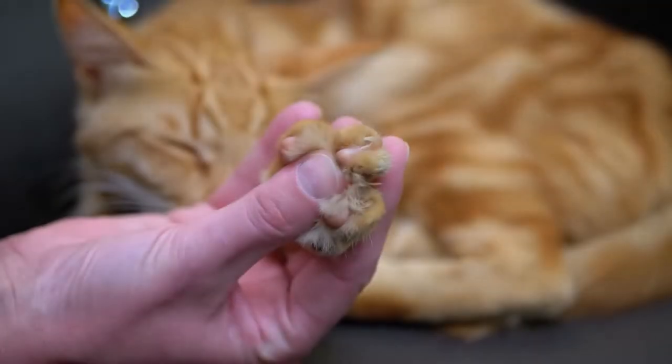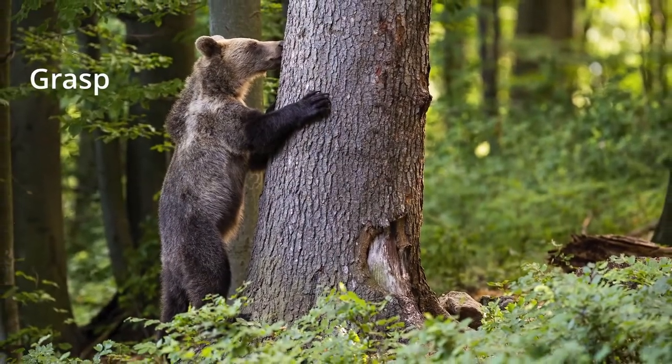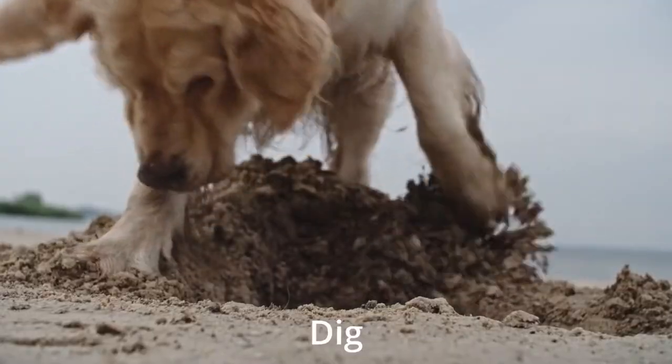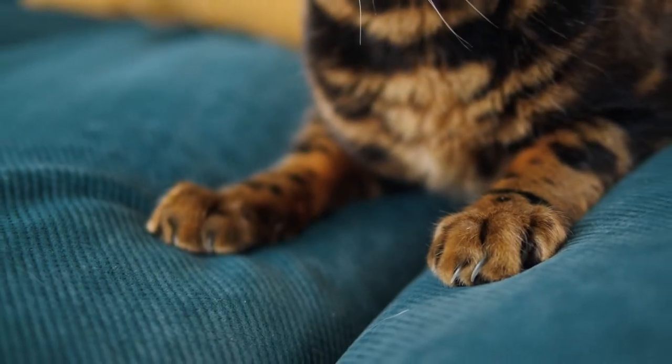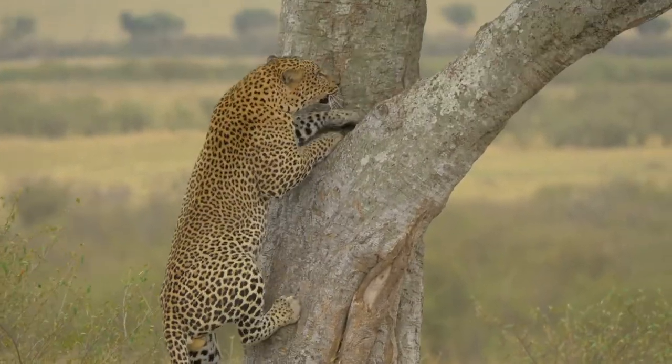However claws emerged, they proved extremely handy. They allowed creatures to grasp better, penetrate the bark and branches of trees, clutch at food, and dig. The claws, along with the structure of the limbs, gave terrestrial animals an advantage in climbing trees and diversifying into many other niches.